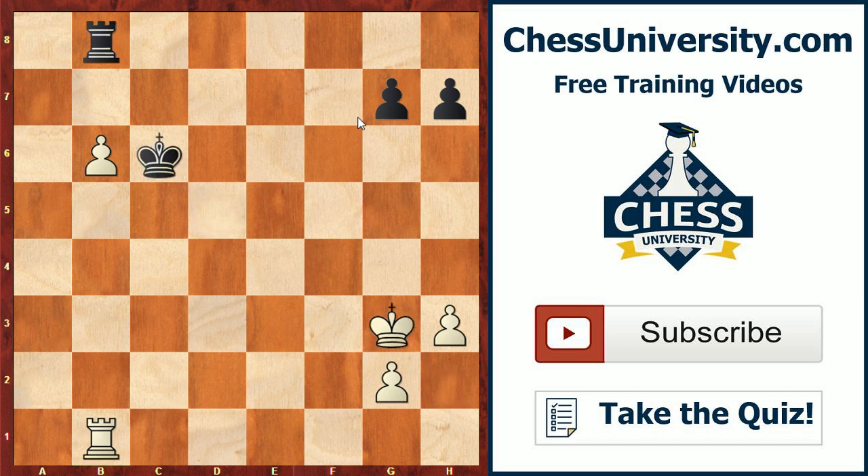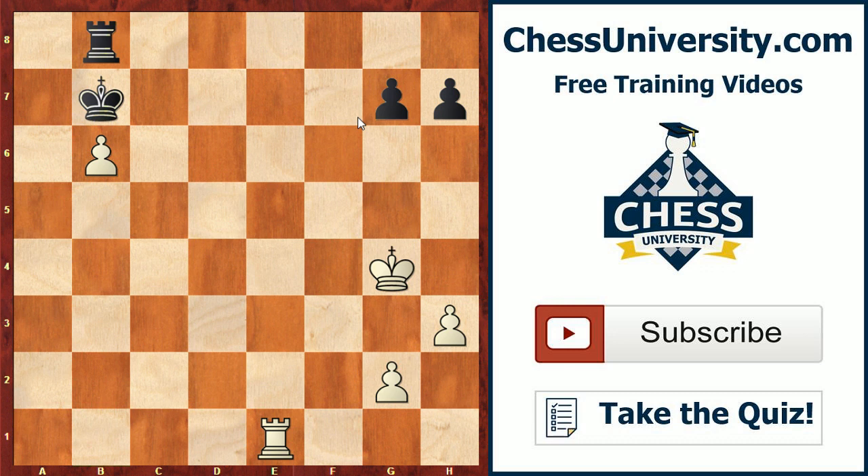Black played king b7, and now Botvinnik finds a very strong maneuver: rook e1. The point is that he's going to put the rook on e6 where it will be even more active than on b1.